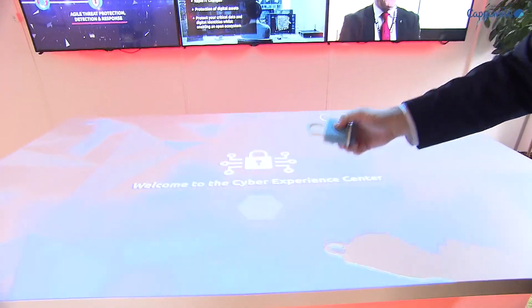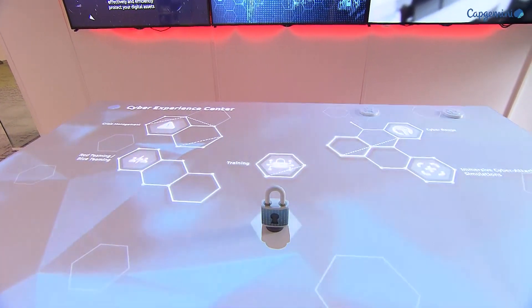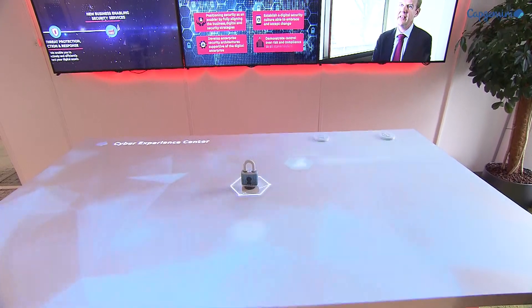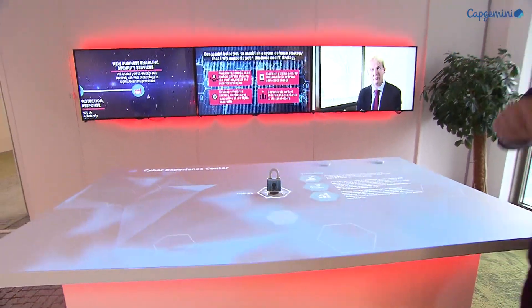This is RFID technology with projection, and this is where we walk our clients through the different offerings we have at the Cyber Experience Center. If any of you are interested in coming to the Cyber Experience Center, please don't hesitate to reach out. Thank you for your time.